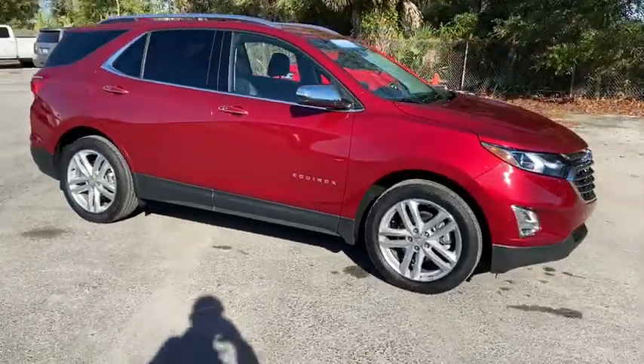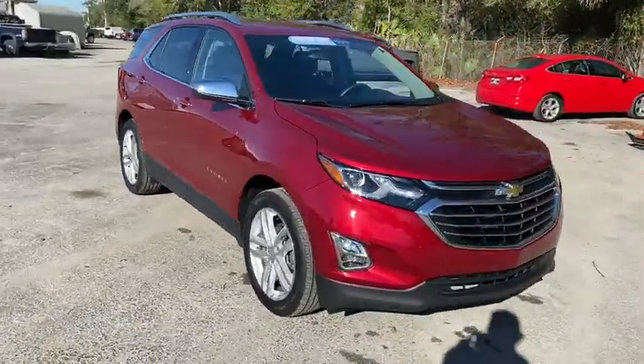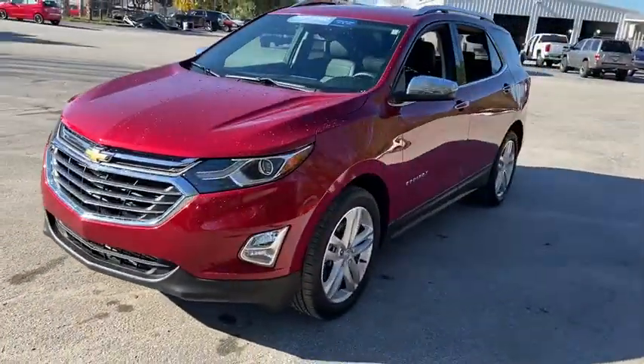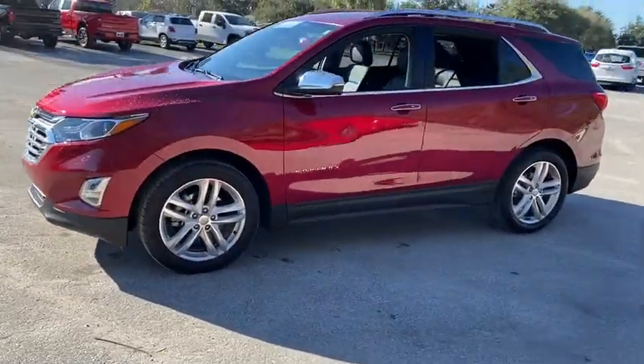Come test drive a 2019 Chevrolet Equinox. Fuel efficiency, safety, and value equals the Chevy Equinox. This vehicle has less than 20,000 miles.